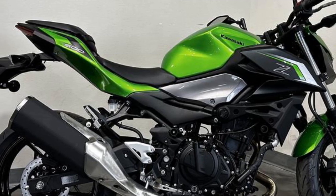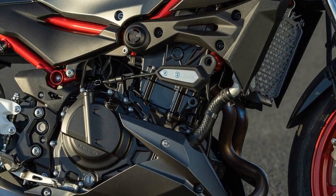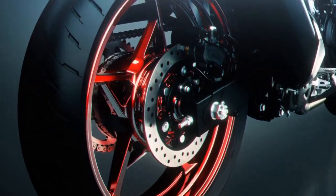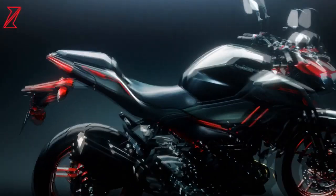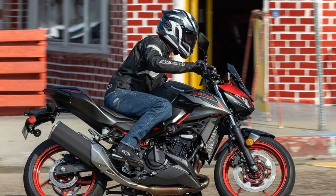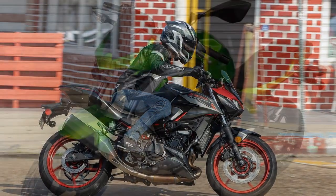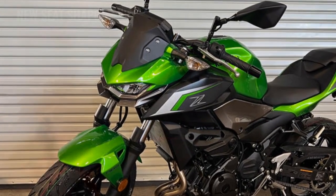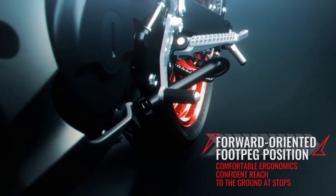Carving through corners on country roads, the Z500's engine boasts ample low-end torque for accelerating out of turns, complemented by robust mid-range and top-end power that allows riders to push a gear to its limits before shifting, or even delay shifting altogether to carry momentum into the next bend. This adaptability, combined with the parallel twin's quick-revving nature, ensures ample passing capability on highways. With legs that comfortably propel it beyond freeway speeds, the Z500 effortlessly maintains pace with traffic. Some vibration is transmitted through the handlebar, seat, and foot pegs, but it remains manageable and doesn't detract from the overall experience.